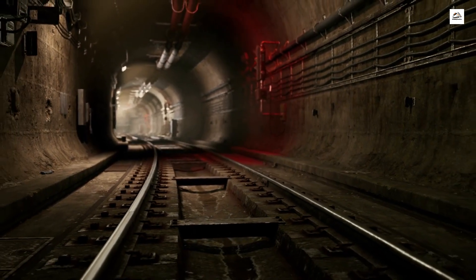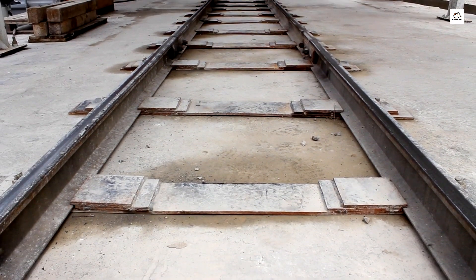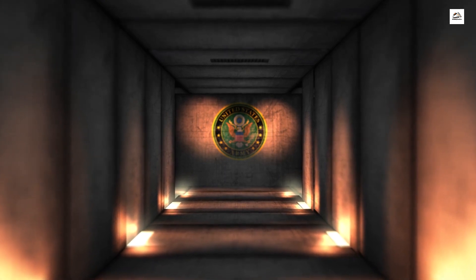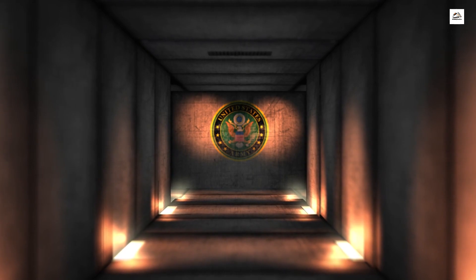Underground tunnels and bunkers. Let's delve into the secretive underground world of the German Upper Silesian Railway. Beneath the tracks, hidden from plain sight, lie a network of tunnels and bunkers that served various purposes during different periods. Some were shelters during air raids in World War II, while others were clandestine meeting places for resistance movements.